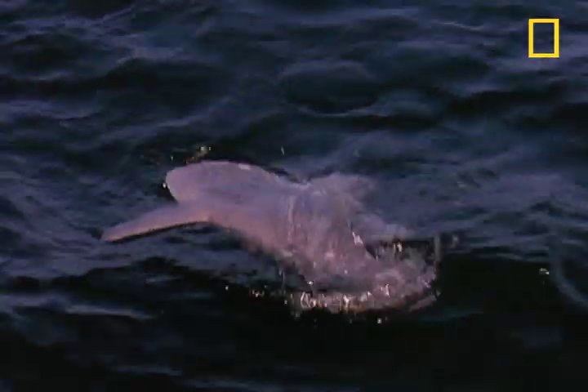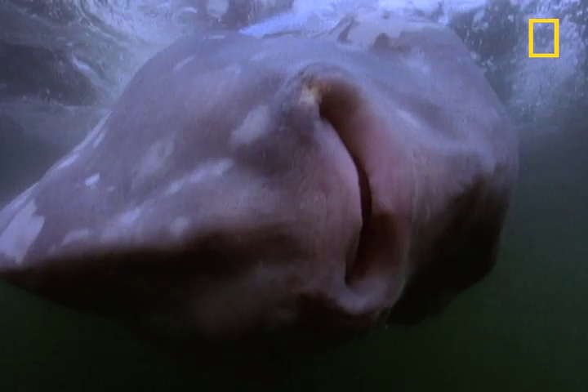To put that in perspective, a mola mola can gain over 60 million times its birth weight.